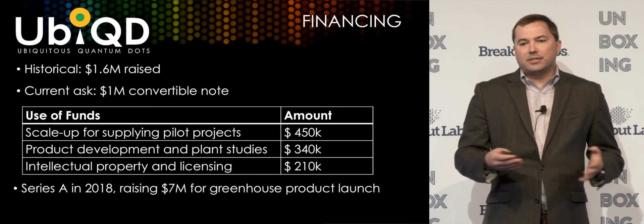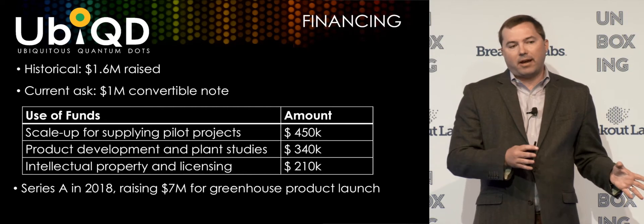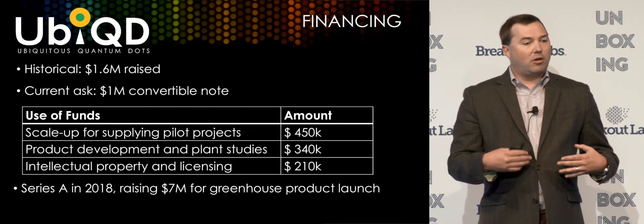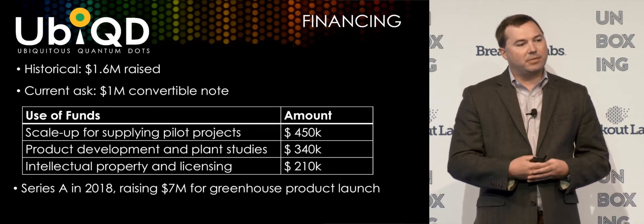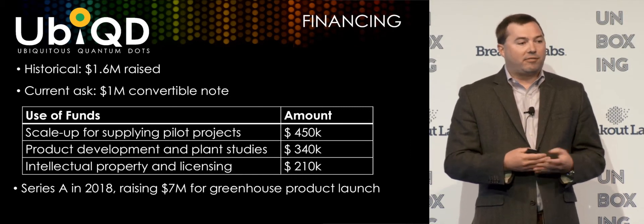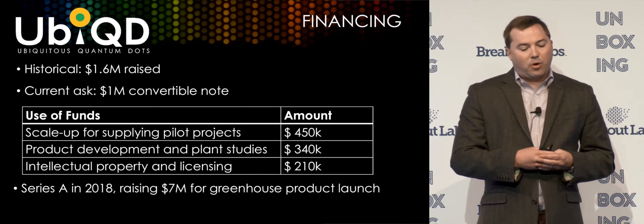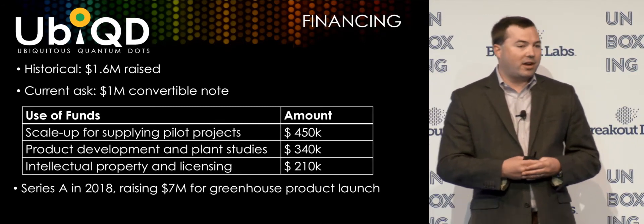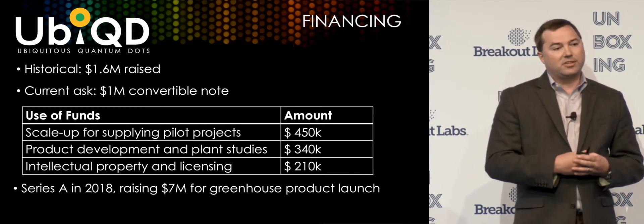The ask today is that we're raising a round right now — a pre-Series A convertible note — raising $1 million to scale up our capacity for supplying pilot projects, to do those plant studies, strengthen our IP position, and develop the minimum viable ag film product. All of our rounds up until the Breakout Labs money have been priced, and the post-money valuation earlier this year was $4.7 million — a very modest valuation.